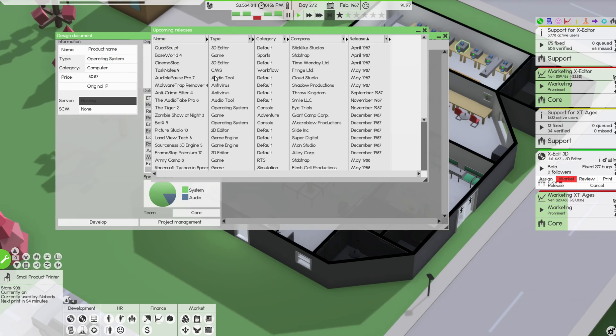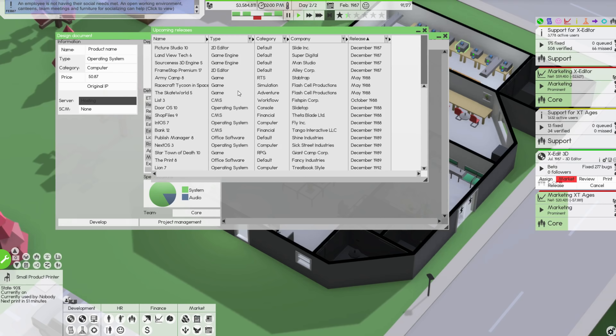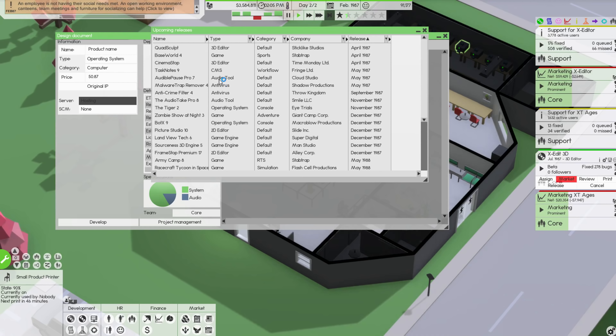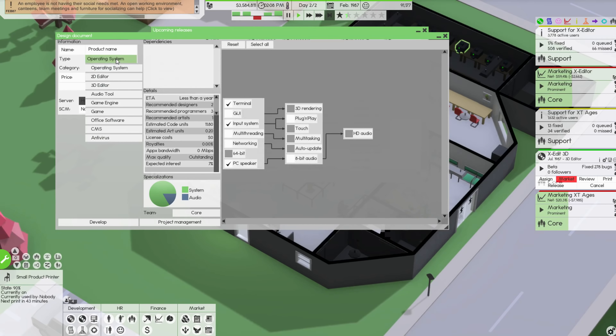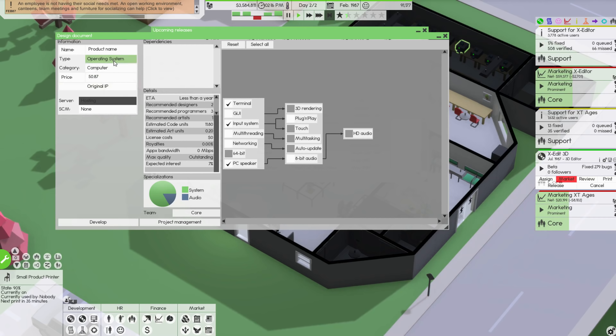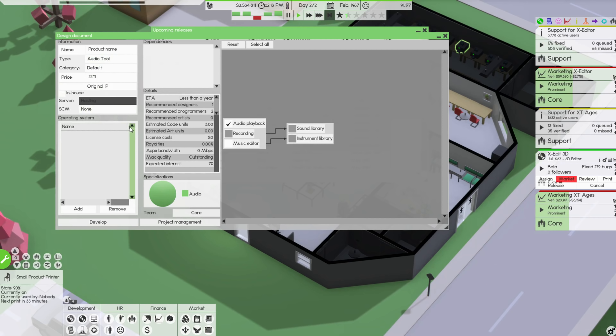There are no audio tools out — well, there is one coming but that's this year, so it'll be a while before it releases. We could do a game engine. An audio tool I feel could still be good. Let's do an audio tool with a music editor. We haven't ever released an audio tool before. Less than a year development time — pretty decent. A 2D editor option like X Editor would not be a bad idea since that's available.